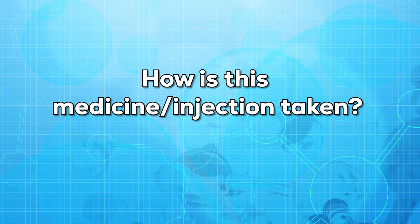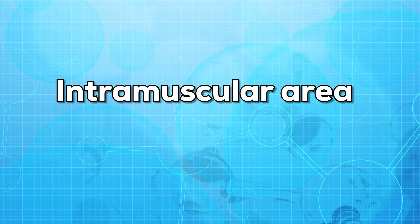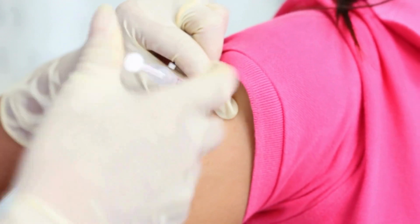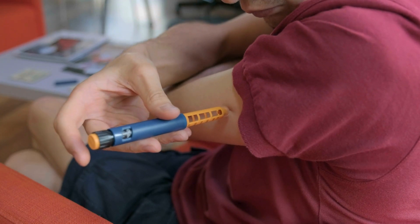Now let us see how this injection is taken. This injection or shot is given IM, that is intramuscularly. The muscle is a layer that is present beneath the skin. Most of the time, this injection or shot is given by a doctor or a healthcare professional in a clinic or a hospital.